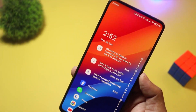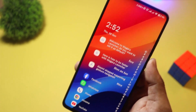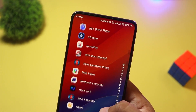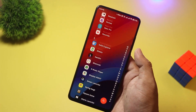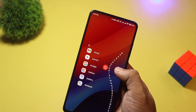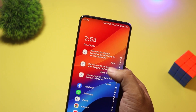At number two, we have Niagara Launcher. Minimalism meets functionality — this sleek, gesture-based launcher is designed for one-handed use, making it perfect for larger phones. It displays a vertical scrolling app list, allowing quick access to your most used apps while keeping distractions away. With its lightweight design and smooth animations, Niagara Launcher is free, but premium features unlock deeper customization. If you want a fast, elegant experience, give it a try.